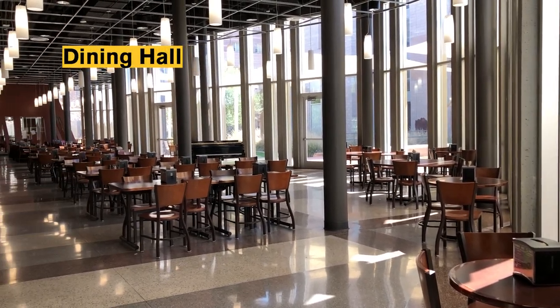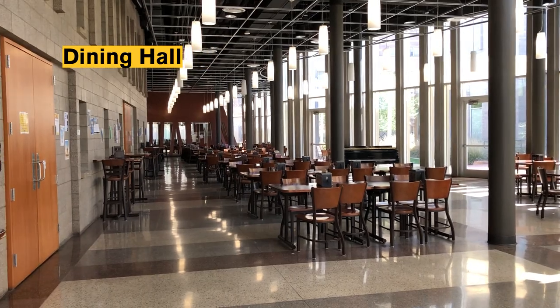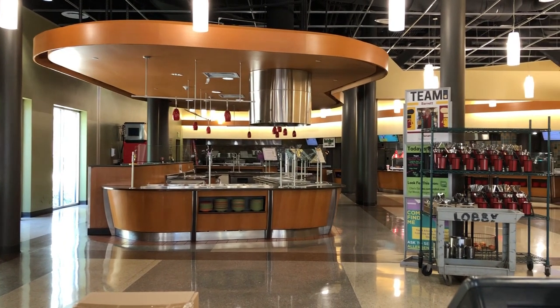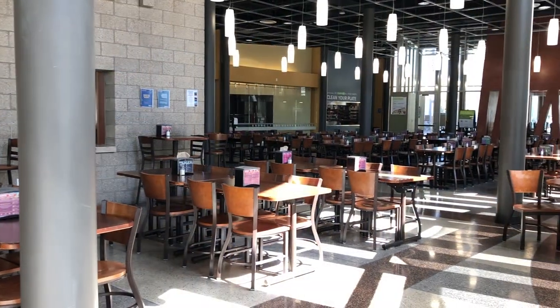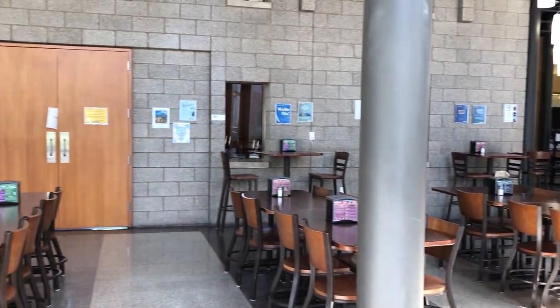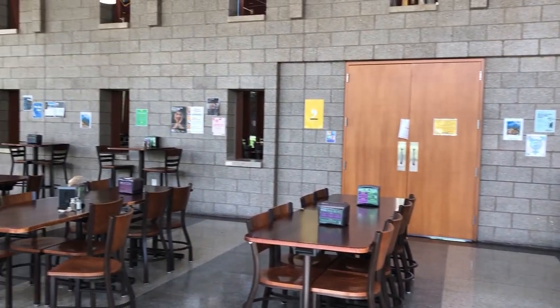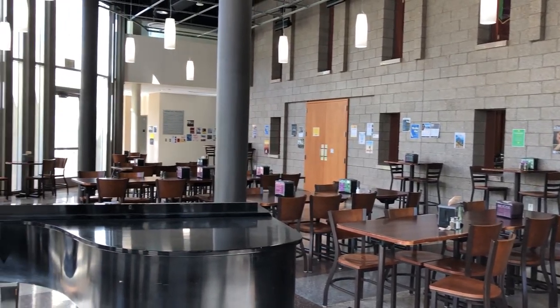Just down the hall from our social lounge is the Barrett dining hall. Food is served from this area in an all-you-care-to-eat or buffet style. Our dining hall is unique in that the servery is separate from the seating area. This means that if you don't want to use a meal swipe, you still have the option to sit with your friends while they eat. It also means that when the dining hall is closed, the seating area is still open for students to use. In the evenings, you'll see students studying and having club meetings in this space or even playing music on our baby grand piano.